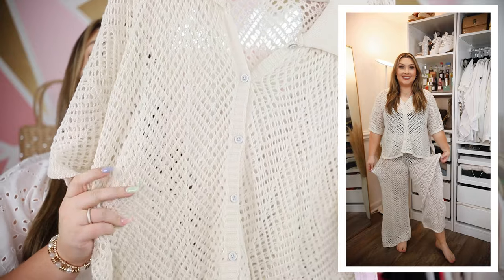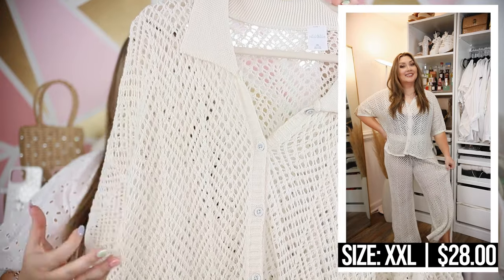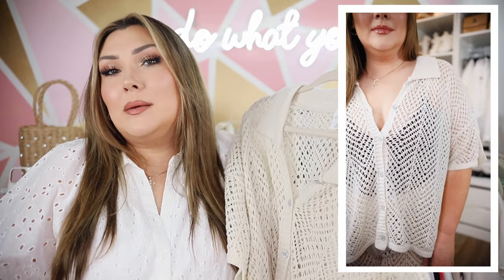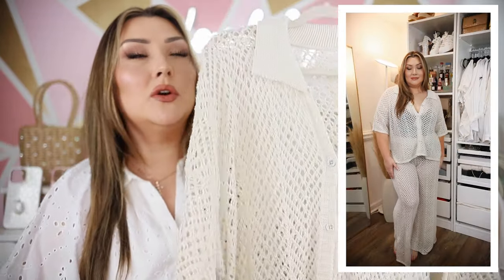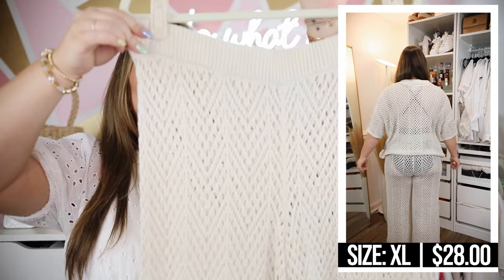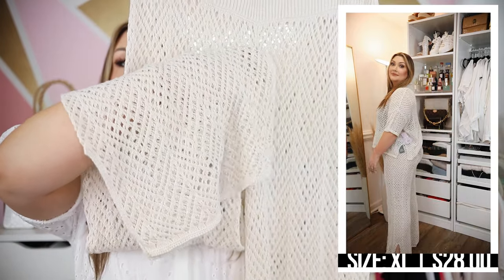This little matching set surprised me — I did not think I would like it as much as I did. It is a completely see-through crochet matching set. The top is full length, buttons all the way down with a collar, and I got it in an extra extra large — not really on purpose, it's all they had in store, but I actually liked the way it fit. Obviously it's see-through so you have to wear something under it; I was thinking just a swimsuit as a cover-up. The pants have an elastic waistband and the same see-through crochet material in a wide leg, and these are just in an extra large which is my normal size in the Wild Fable line.